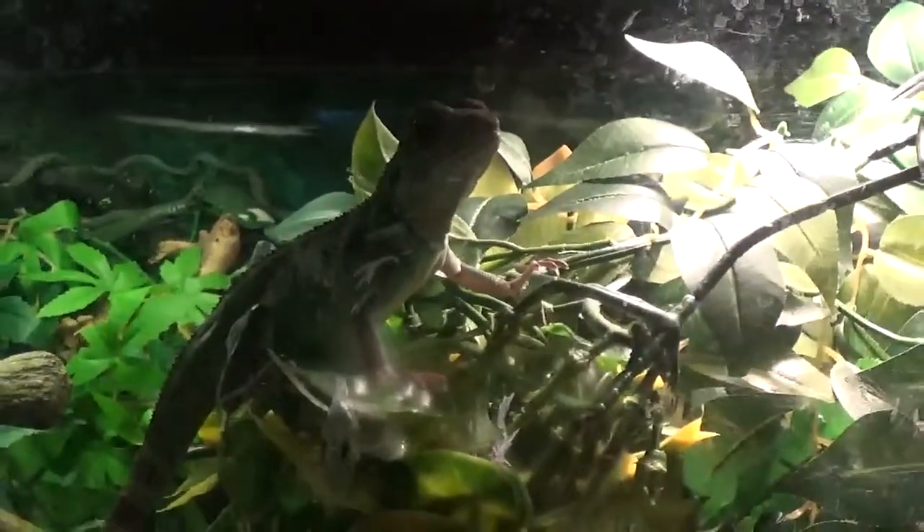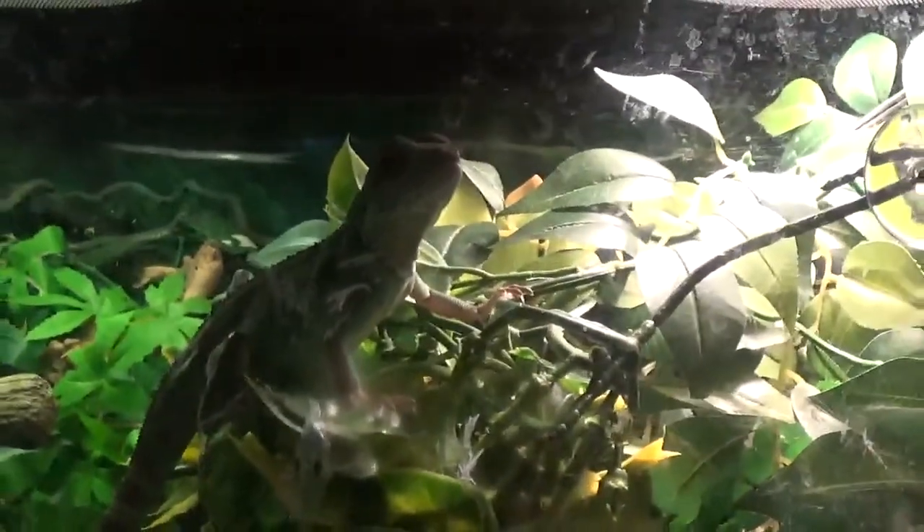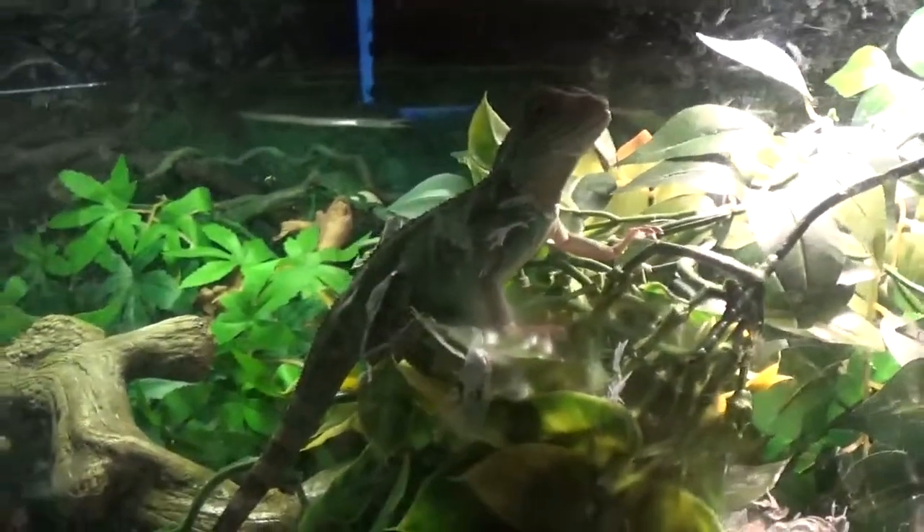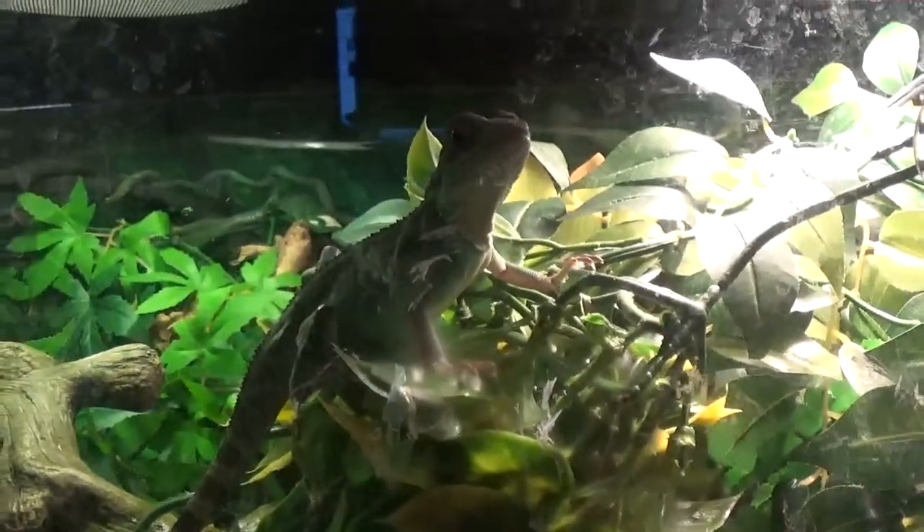Hi everybody, it's Michael Davis here, MCD Reptiles. Just giving you a new update. I have a new addition besides my fish snake — I have a new addition to my reptile collection now.